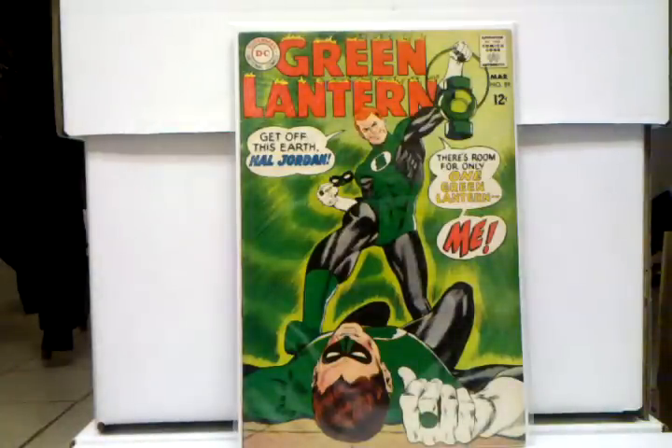Green Lantern 59, first appearance of Guy Gardner — another one of those underrated books. I feel it should be worth more — it's a Silver Age Green Lantern, first appearance of a Green Lantern. This book is pretty obtainable too, and in high grades it's going for over a hundred. But for what it is, it should be worth more. I don't know what it is with DC books — unless it's Batman, they're just so underrated. In Silver Age and Bronze Age, Marvel's books are outrageous, but everything besides Batman in DC, their books are just really undervalued and definitely worth picking up, because they all have potential to eventually go up.